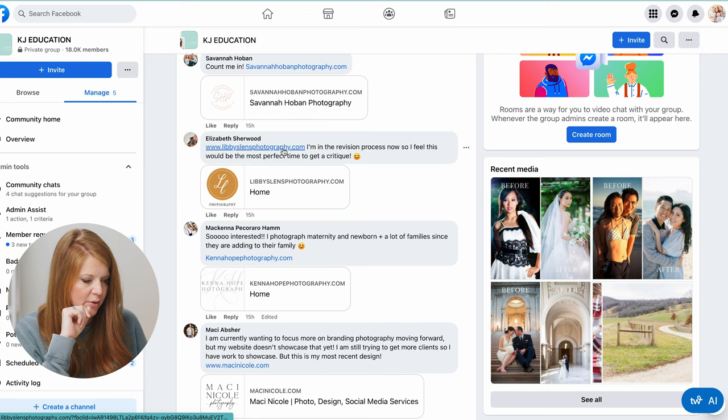I do love these images. Let's do another one. Elizabeth Sherwood — Libby's Flynn Photography. She's in a revision process now.